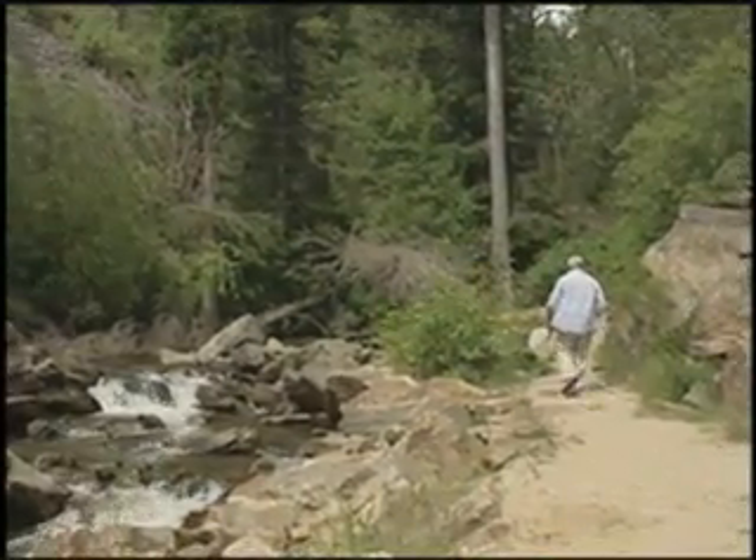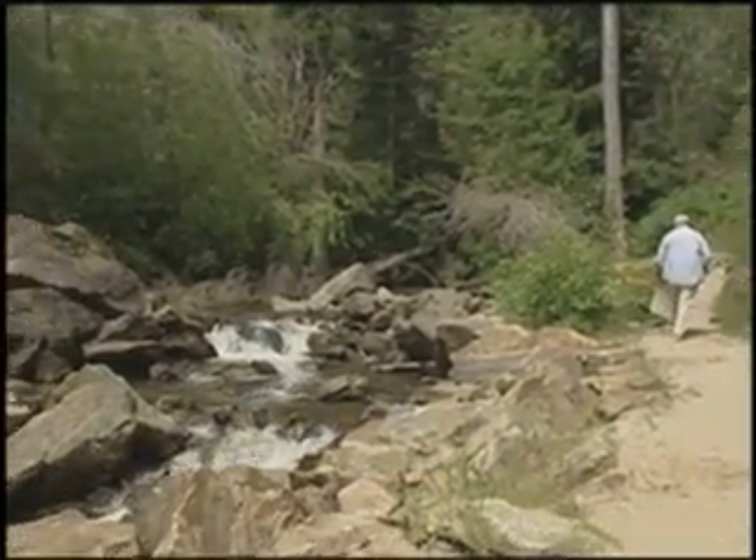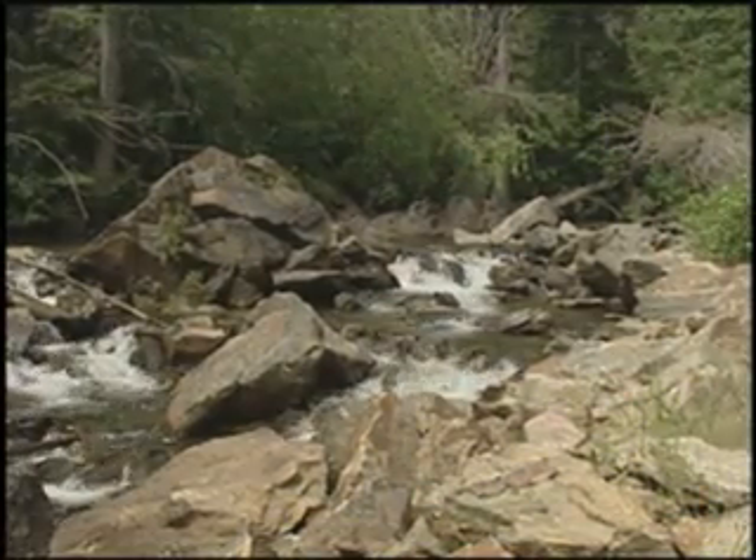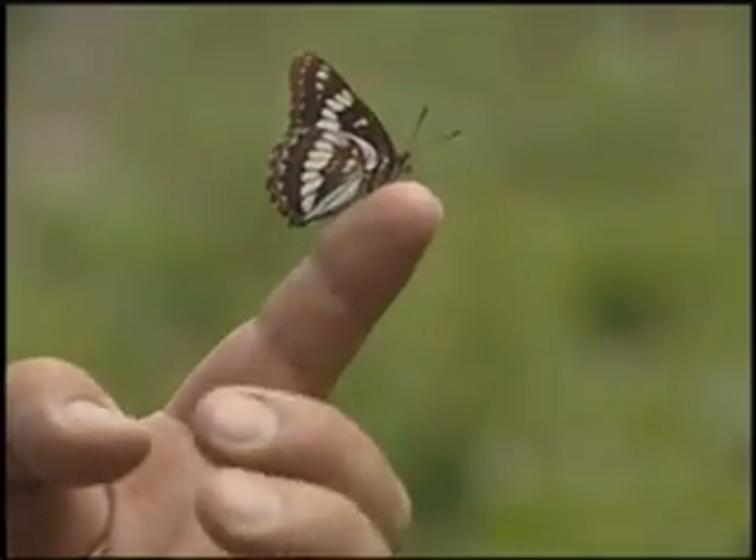Montana has one of the most diverse butterfly populations in the United States. We caught a small glimpse when naturalist Byron Weber took us on a hike in western Montana. When you think of all the habitats that we have around here, it's not surprising.